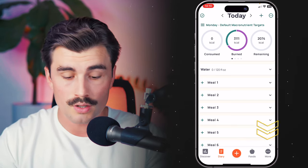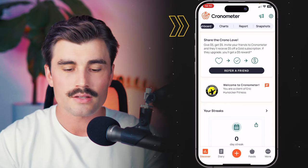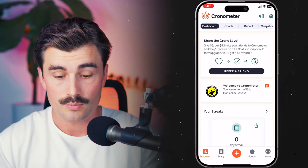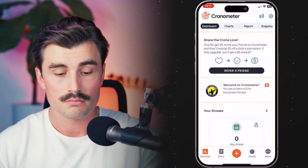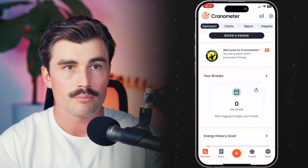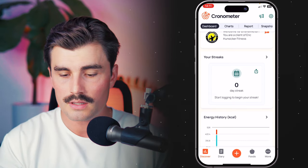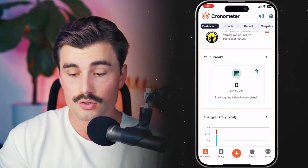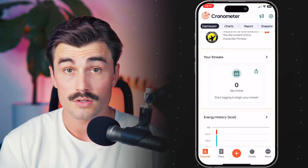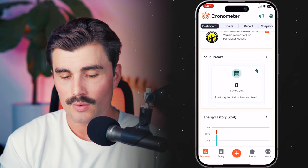Starting with the Discover tab: at the top there are sub-tabs. The Dashboard is just what it sounds like. Here you can see this is my personal gold account under my professional account, which is why it says I'm a client of Aircon Square Fitness. It shows your streaks. You can customize this dashboard to look however you'd like. I currently have a zero-day streak because I haven't been tracking my macronutrients. If you click the gear icon at the top right, you can customize the dashboard settings: show news, show fasting, show energy history, show weight change, show sleep data, and streak settings.